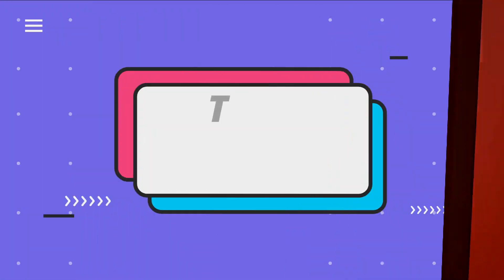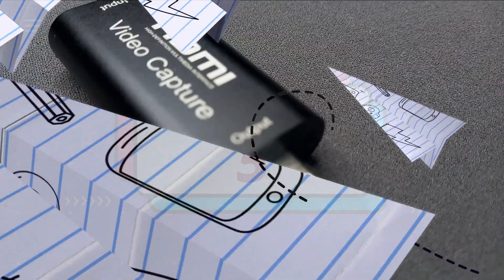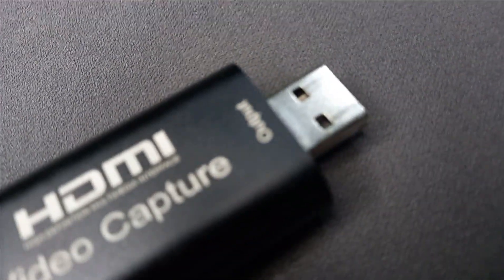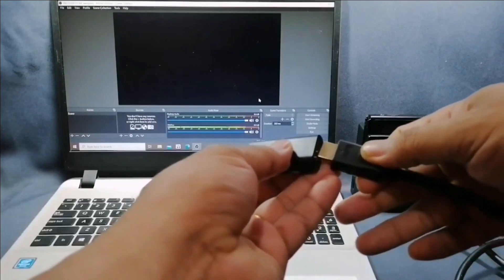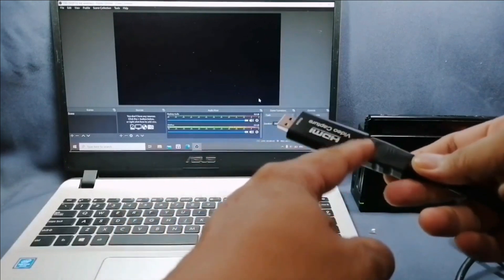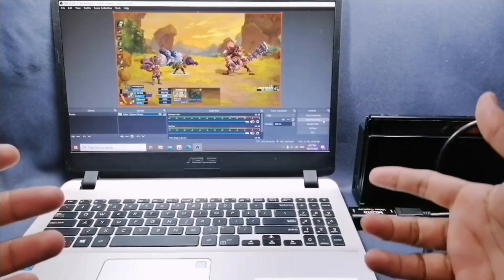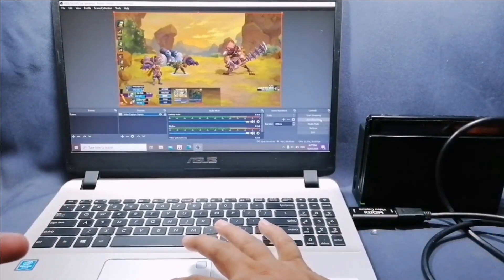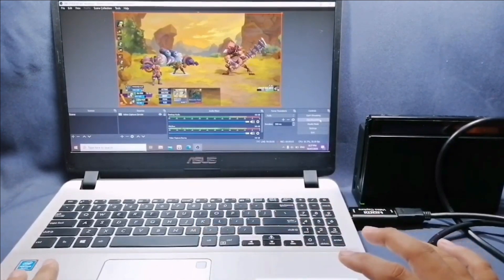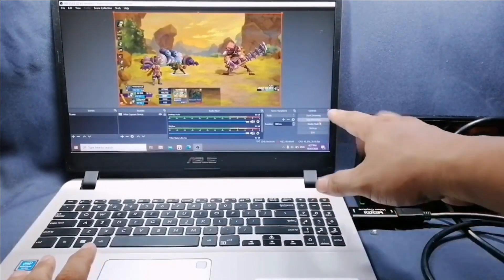Starting at number five, the HDMI video capture card with a single port. This device is advisable for those who are just new and want to learn how to do game recording or streaming. It can record up to 1080p, but even though the device is very reliable, there are some problems — it heats up fast when being used for recording, and there are sound and button response delay issues with about a two-second delay.